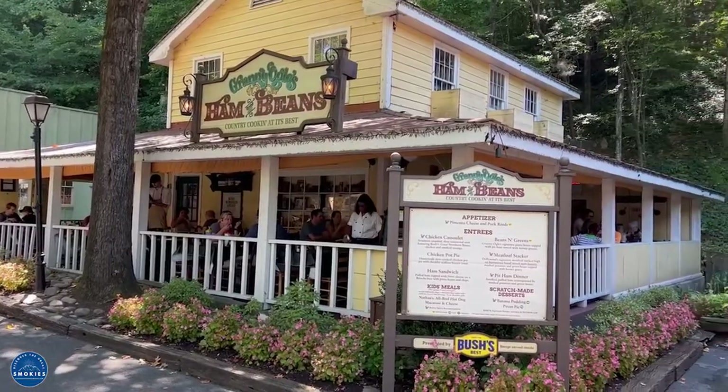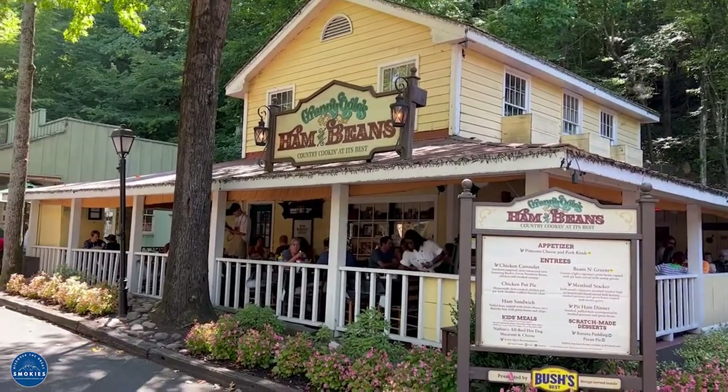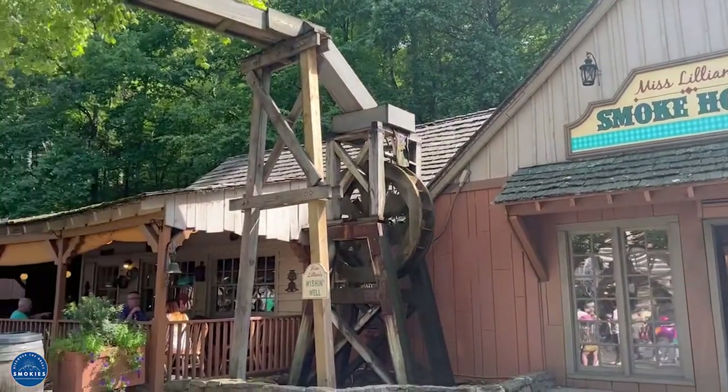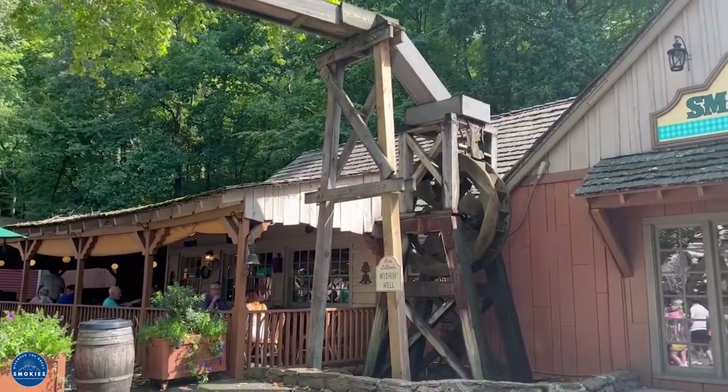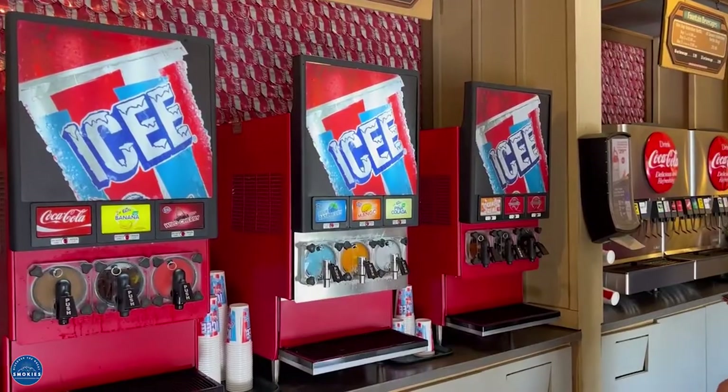Granny Ogle's Ham and Beans serves plates of southern home cooking. It's located in Craftsman's Valley. Miss Lillian's Smokehouse serves barbecue meats with a list of southern-style sides. It's located in Craftsman Valley. Skyview Snacks has all your favorites and is located in the Wilderness Pass.